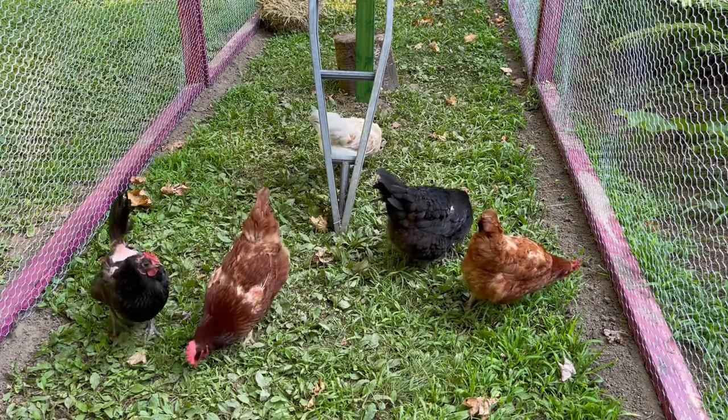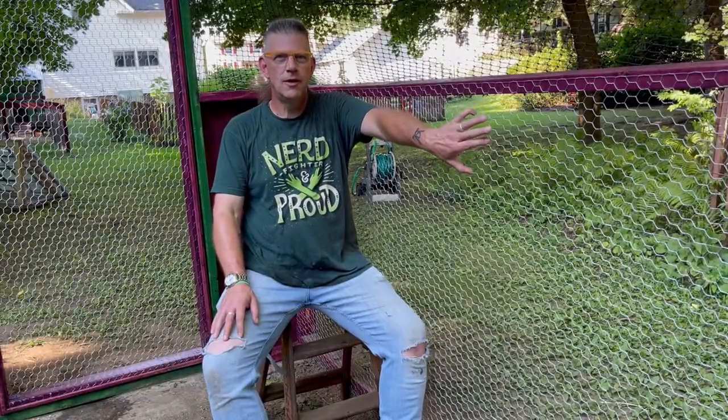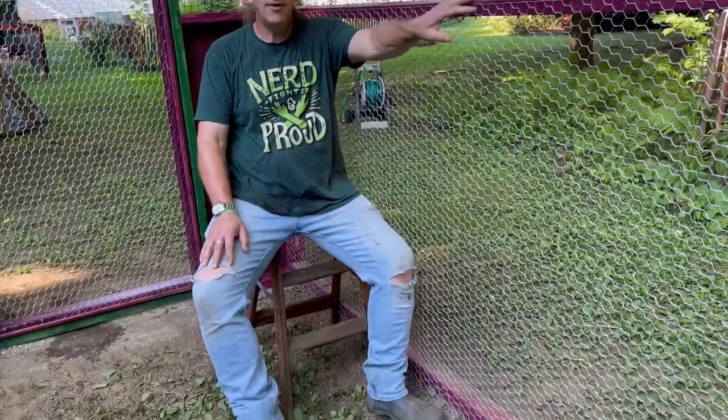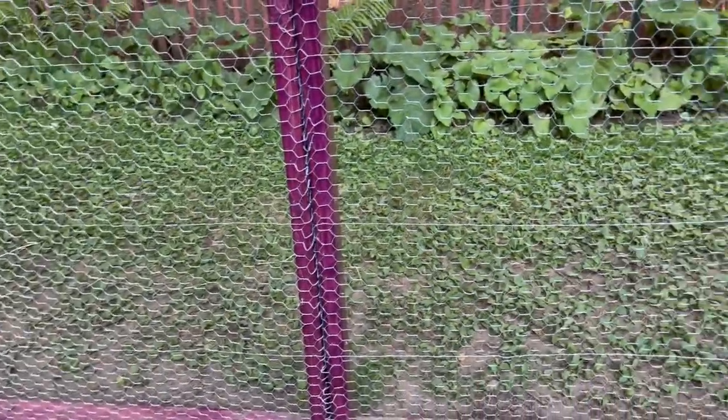I think this is the happiest I have seen them in months. They've got fresh grass and bugs and stuff to dig in. Each of the panels on the run is eight feet long and five feet above ground.